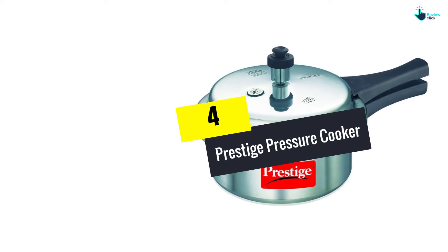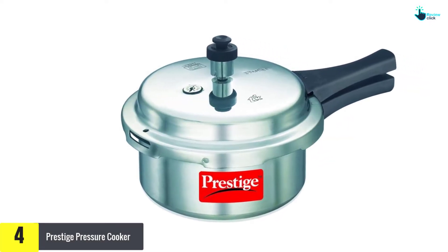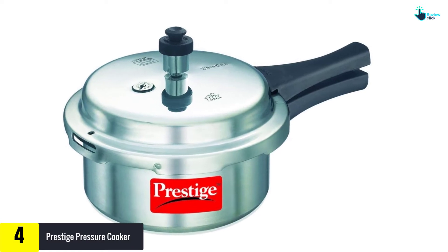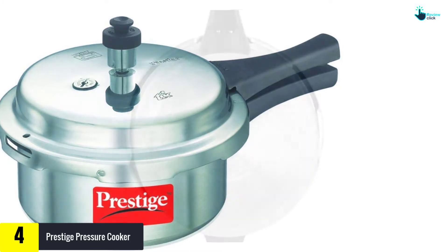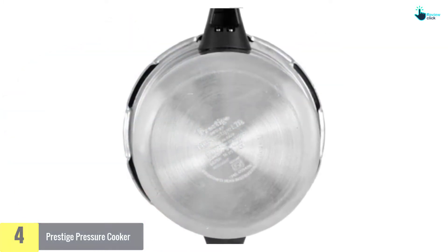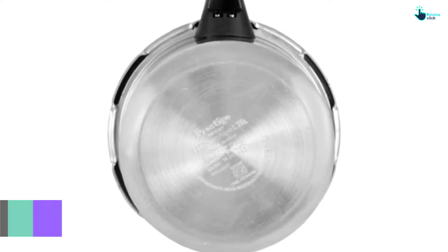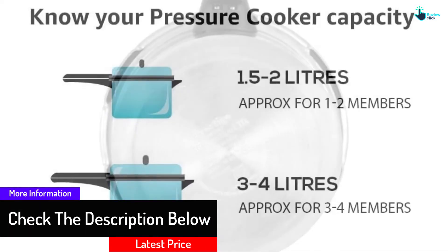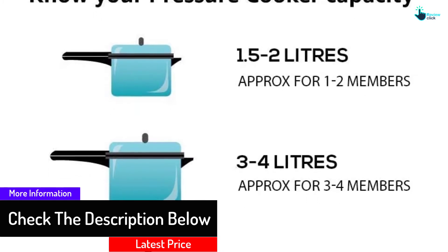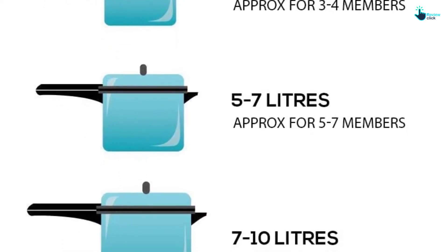Moving on at number 4, we have the Prestige Pressure Cooker. You won't have to exert much effort when you need to clean this product. Whether you plan on using this item at home or at a commercial place, it would be perfect. However, one customer complained that it would vibrate a lot whenever using it, and another customer complained the gasket promptly gave up. Thus, Prestige may want to do something about those complaints or risk getting their reputation damaged.